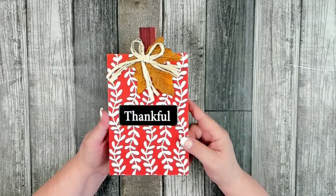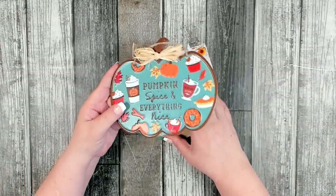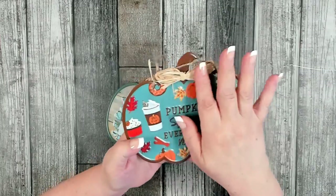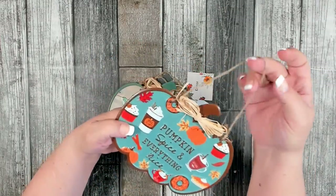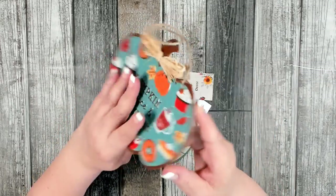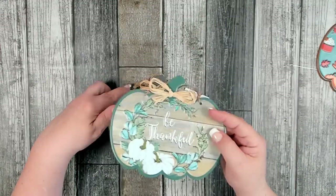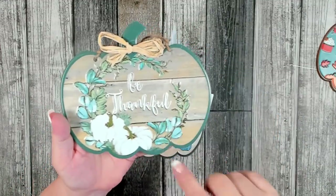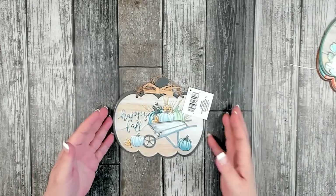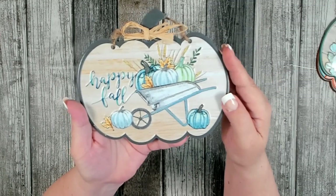Another brand new decor item — I found three different tin pumpkin-shaped pieces. They have a nice little piece of raffia and come with jute cord to hang them. One says 'Pumpkin Spice and Everything Nice,' which is great for putting on a wreath outside. Another is really beautiful with little white pumpkins in blues and greens and says 'Be Thankful.' The last one says 'Happy Fall' with adorable pumpkins — very cute.